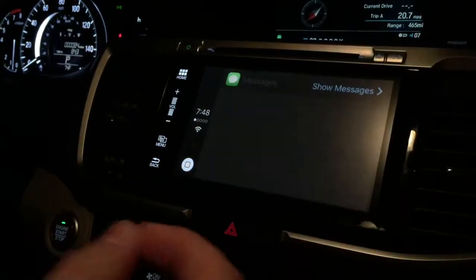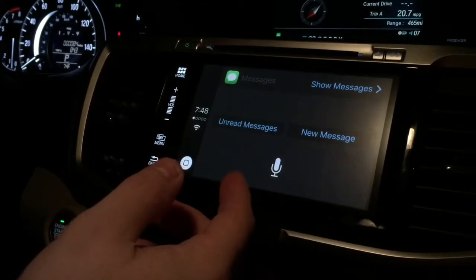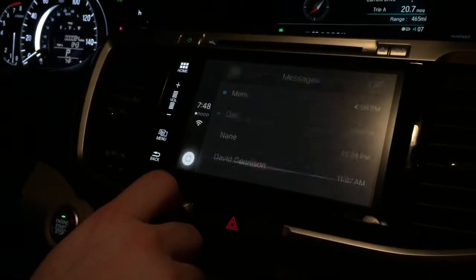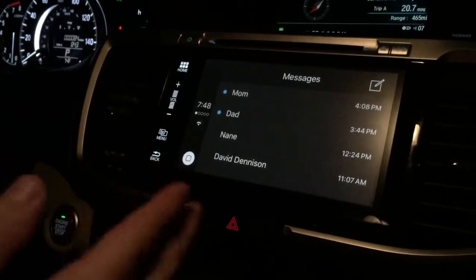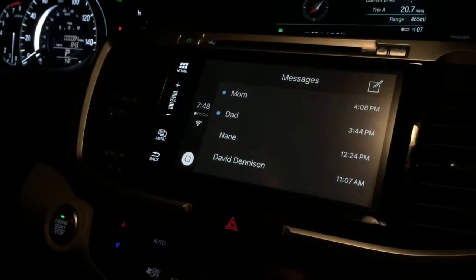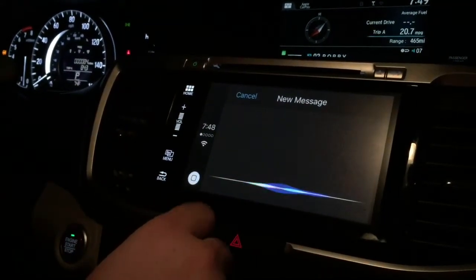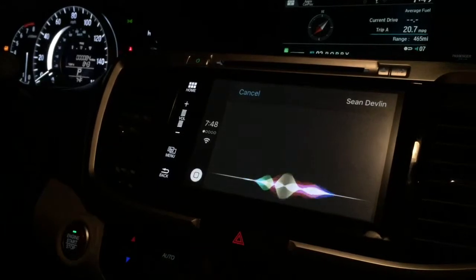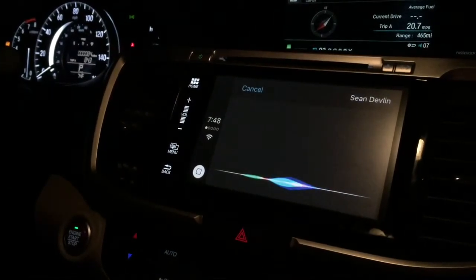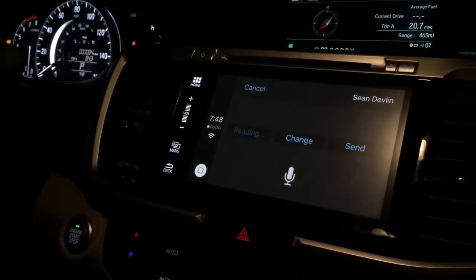Messages will not display your messages on the screen — again, that is a safety thing. When you first open messages, it asks you whether you'd like to hear your messages or create a new one — it's positioned as though you're about to dictate a message. So this all works through voice. To whom should I send your message? Sean Devlin. What do you want to say to Sean? Hey man, check out the new feature on the Apple CarPlay. Your message to Sean says, 'Hey man, check out the new feature on the Apple CarPlay.' Ready to send it? Nope.